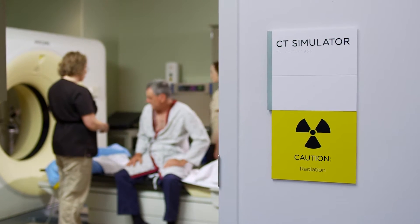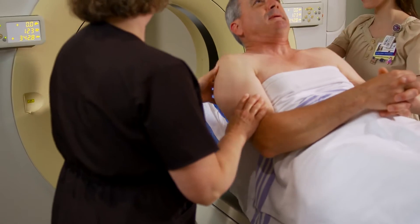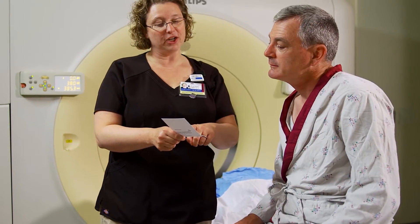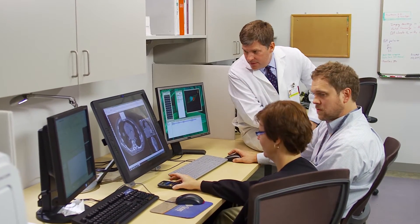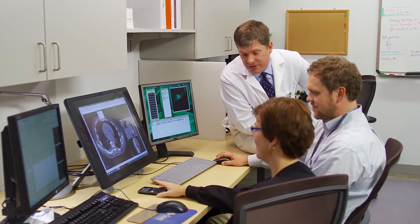Before starting treatment, you will have a computed tomography or CT simulation session which lasts about one hour. We'll help you get in position on the table, then take CT images. The therapist will also work with you to find a daily treatment time. The medical physicist, dosimetrist, and your oncologist will use the images from your CT simulation to develop your customized treatment plan.